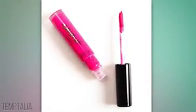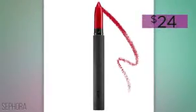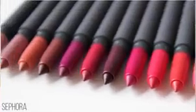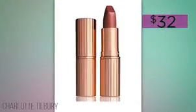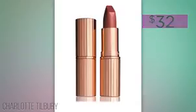Tarte's wand is ergonomically slanted so anyone can paint their lips precisely, just like a pro. If you're an organic girl, definitely try Bite Beauty's Matte Cream Lip Crayon — it uses orange peel and resveratrol to lock in moisture, and these shades are water resistant.